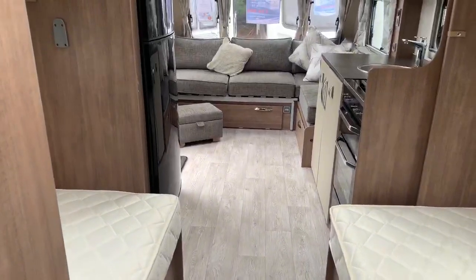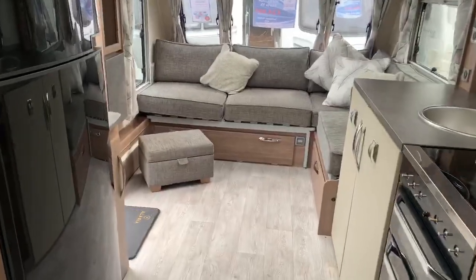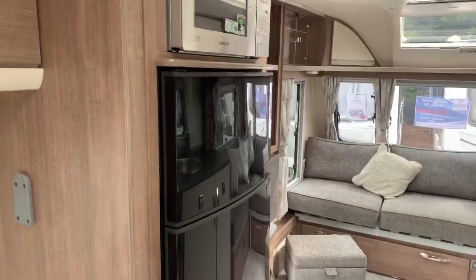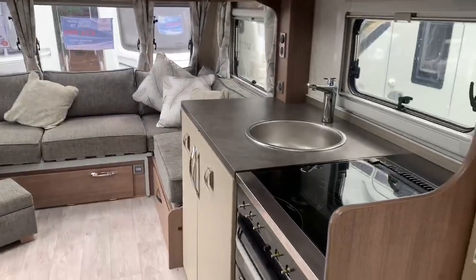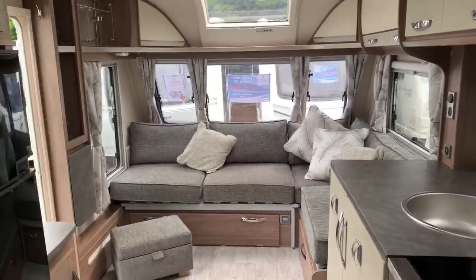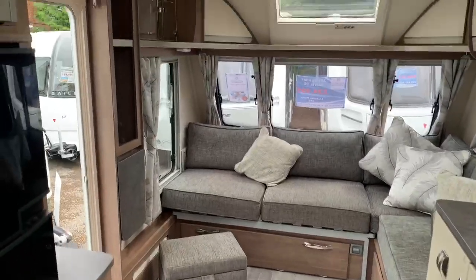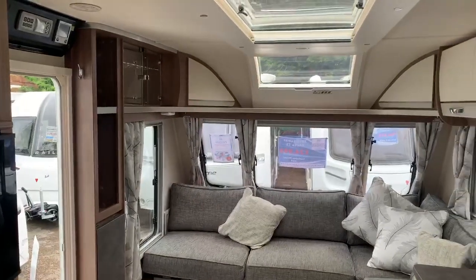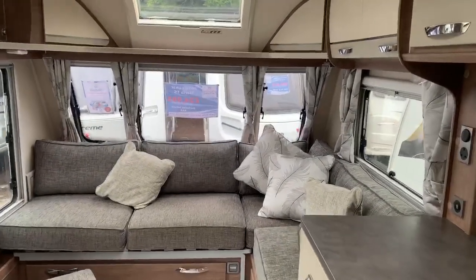One final walk back up through the caravan — as a quick reminder, this is a 2018 Luna Larita TS at £24,995. That price includes as standard: the 4x4 mover, extra step, Levit leveling system, solar panel, ATC, and Alde heating.